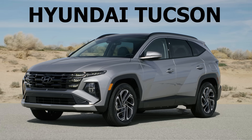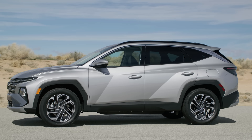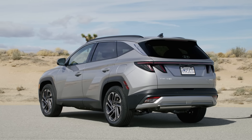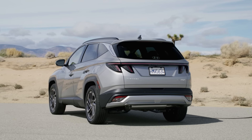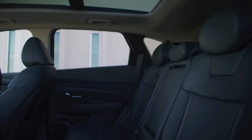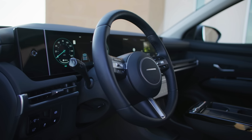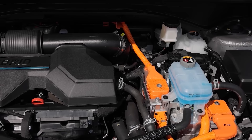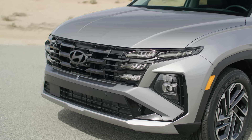The next SUV in the number nine spot is the Santa Fe's smaller and less expensive cousin, the Hyundai Tucson Hybrid. The Tucson is very similar to the Santa Fe, just a bit smaller without the third row of seats, which makes it fine for those who only need a five-seater. You get the same great technology, well-designed interior, the same long warranty, and the same great performing hybrid system that Hyundai has been using for a few years now, proving to be pretty solid.